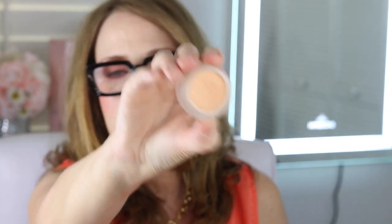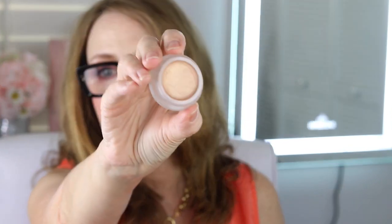This is the concealer — you will hear me talk about that in a review. This is the Master Mixer, it's a very unique product and you'll see me apply this. You can wear it on your eyes, on your face, or on your lips as a little highlighter. And this one is called the Master Radiance Base.